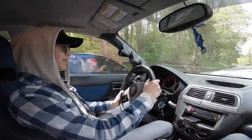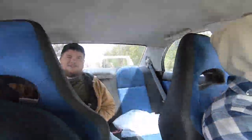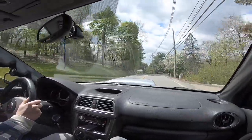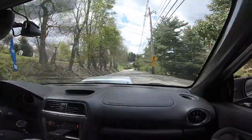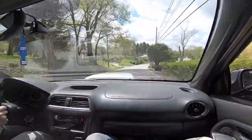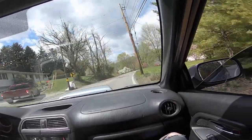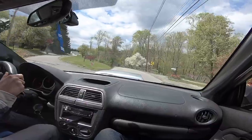This thing drives smooth — oh, it's good. I definitely need some new tires because you can feel the understeer. She sounds good too — she's got a little character.